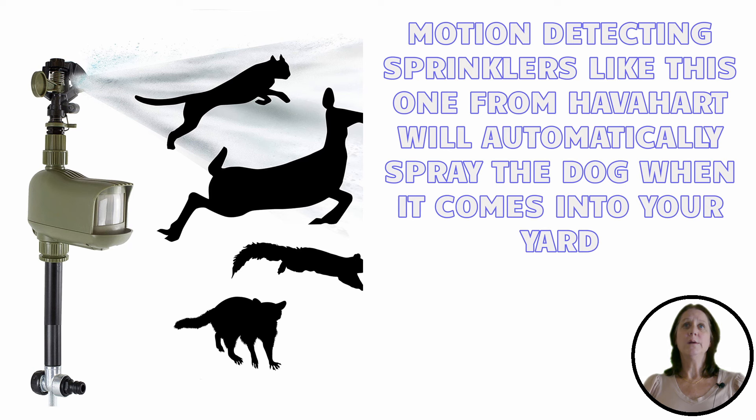Getting rid of unwanted dogs goes a lot further than just cleaning up after them. Animals bring fleas and ticks into your yard, and the poop they leave can attract rodents like rats, starting an unwanted cycle.